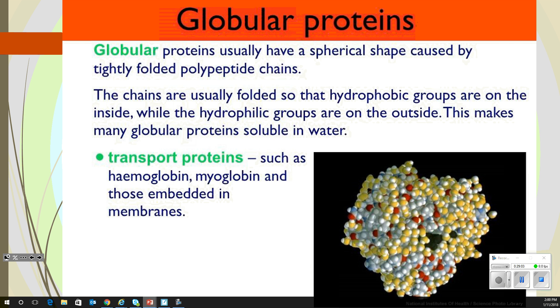Globular proteins usually have a spherical shape because they're usually transported in the blood or in bodily fluids. The chains are usually folded so the hydrophobic portion is in the center and hydrophilic is on the outside. They've got to be soluble in water and able to move things — that's why they're transport proteins. That's where we get hemoglobin and myoglobin.